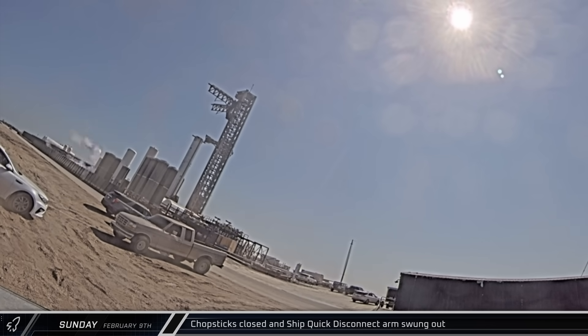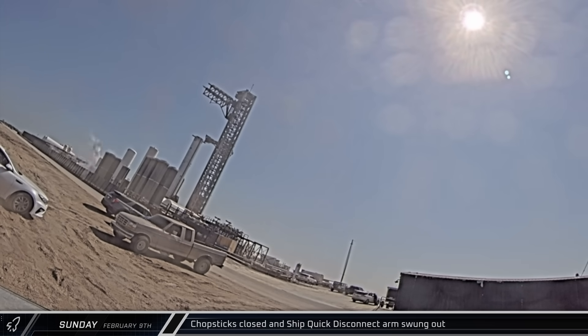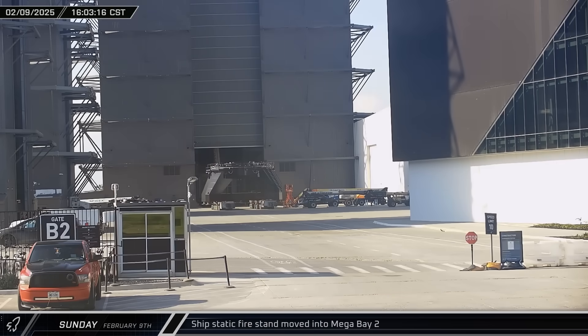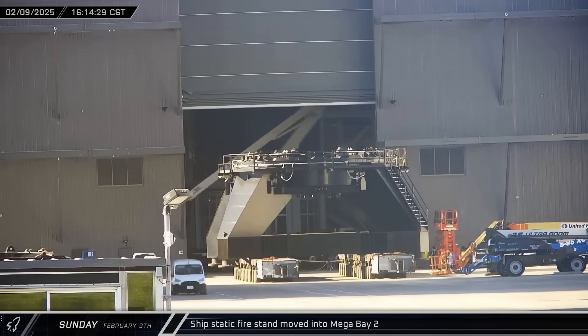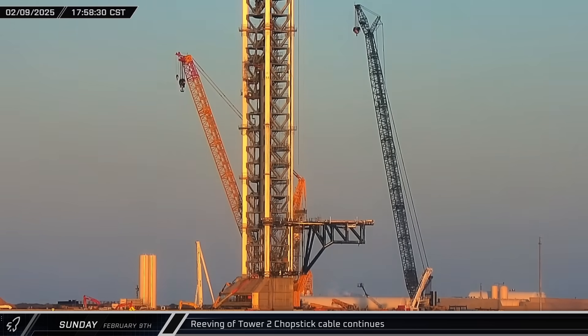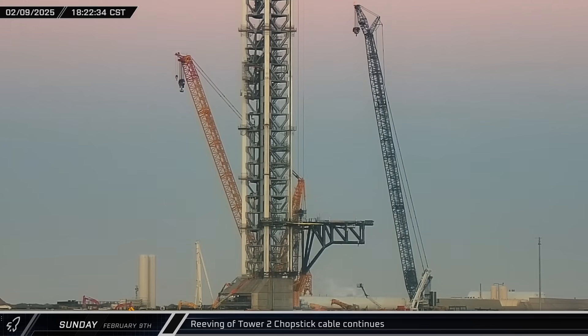That afternoon, following the morning's testing campaign, Mechazilla's arms were closed and the ship's quick disconnect arms swung out from the launch tower. The chopsticks were then lowered back down to the hard stop. Up the road at the build site, the ship's static fire stand was moved into Mega Bay 2, ready to receive Ship 34. As dusk fell, the drawwork's thick steel cable could be seen moving down towards the Tower 2 chopsticks, then heading back up after passing through the traveling block as crews used the pull rope to reave the lifting cable.